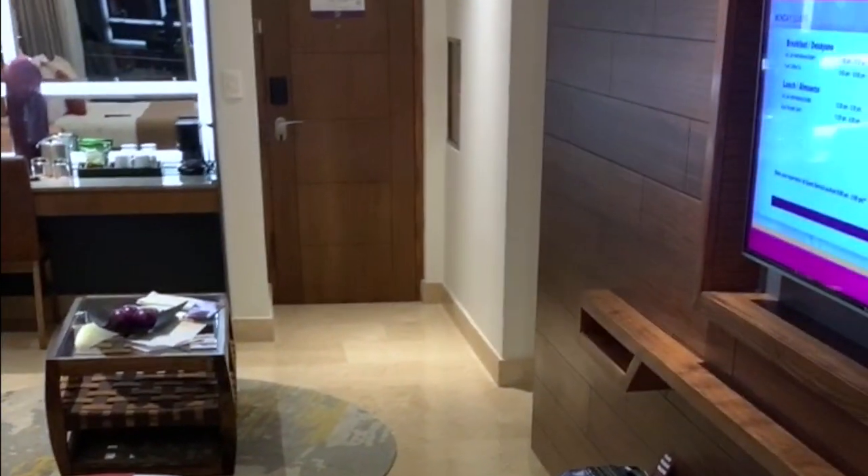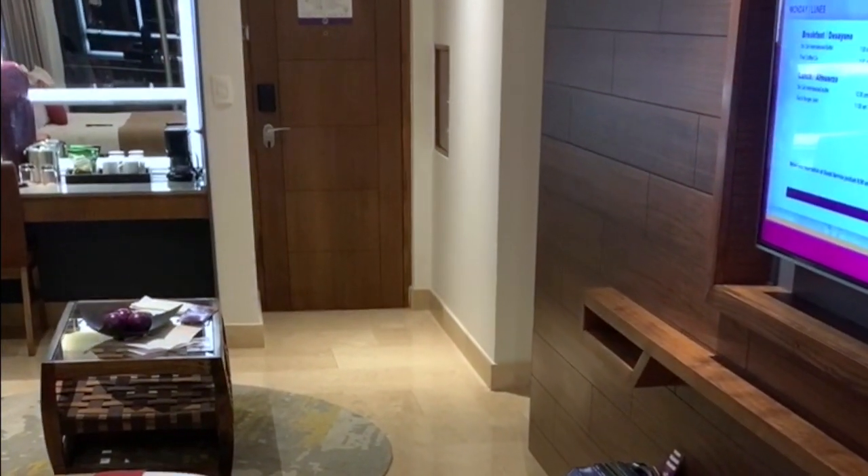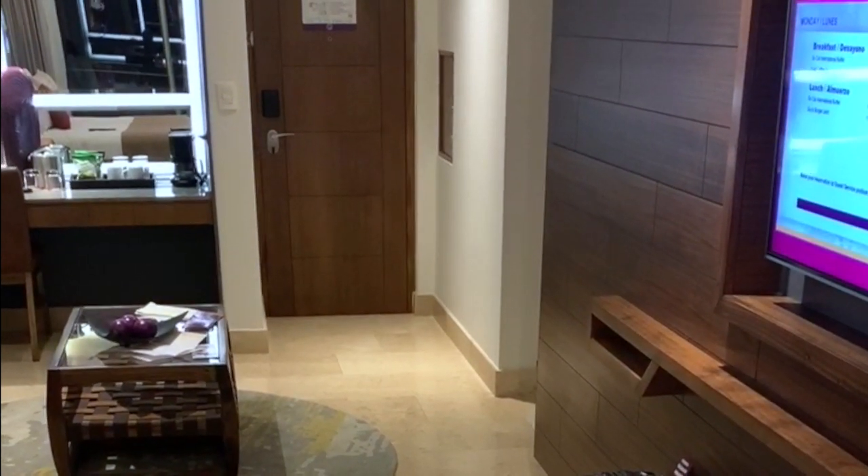So again you guys, this is our suite at the Planet Hollywood Resort in Costa Rica.